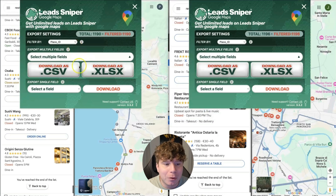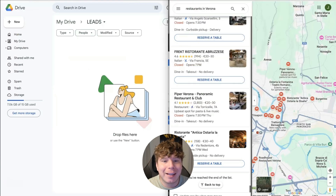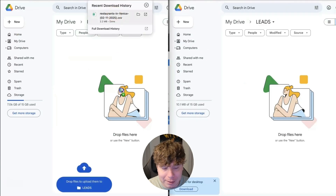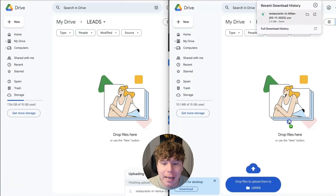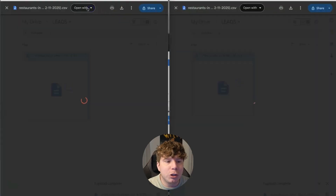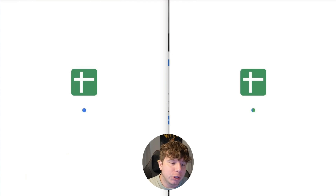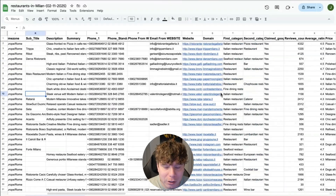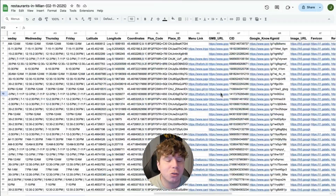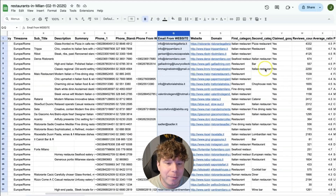You want to make sure you download as CSV, because that allows you to export in the right way. Drag it into your files on Google Drive — that's all you have to do. Then once you open it, make sure you click 'Open With' and choose Google Sheets. Now you can see all of the restaurants literally right here — super easy, super cool.